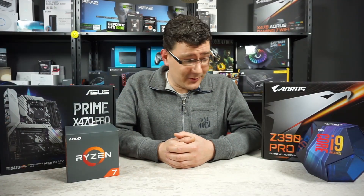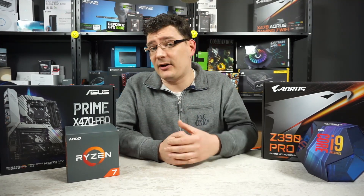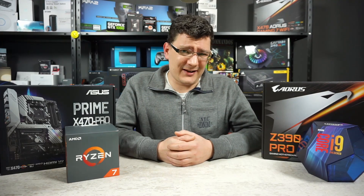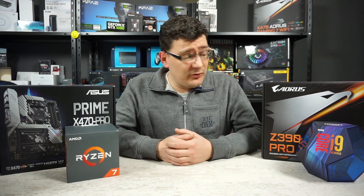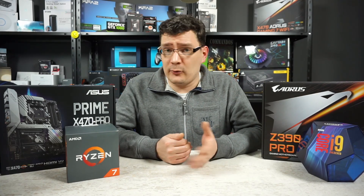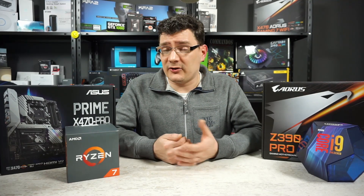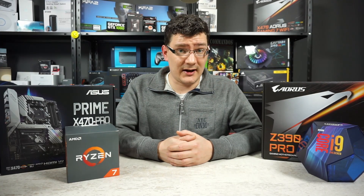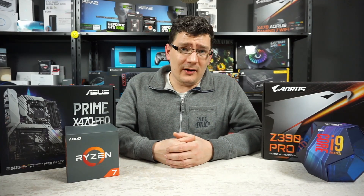So we ran the benchmarks. You saw the scores and as expected the Intel Core i9 9900K is faster than the Ryzen 7 2700X, at least with workloads. Because if we have a look at the game benchmarks, these differences aren't that big anymore. We have five games — pretty much hardware demanding games — and the Intel Core i9 at Full HD is faster than the Ryzen 7. But if we run them at 4K resolution, we can see the GPU is starting to be the bottleneck. We did some testing with SLI as well on both resolutions, Full HD and 4K.